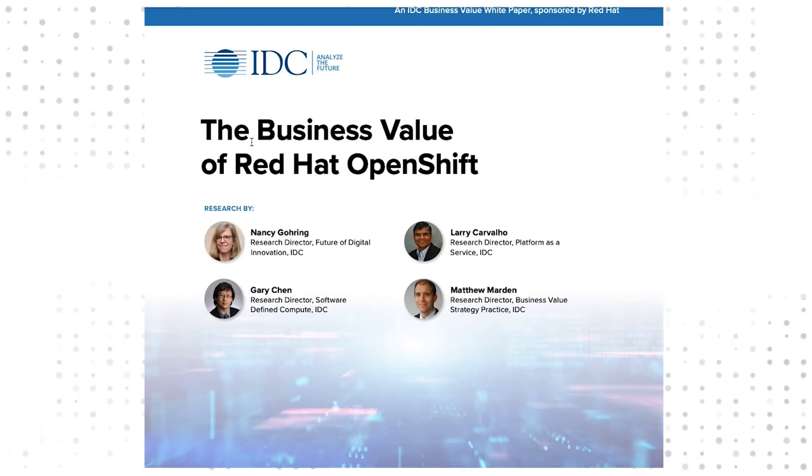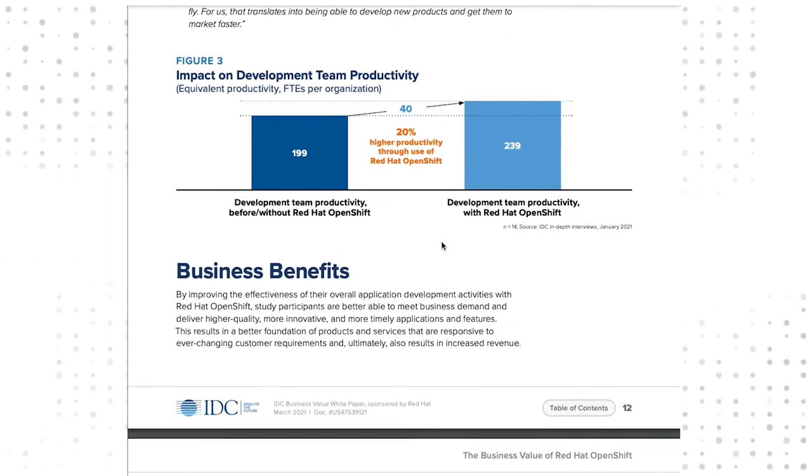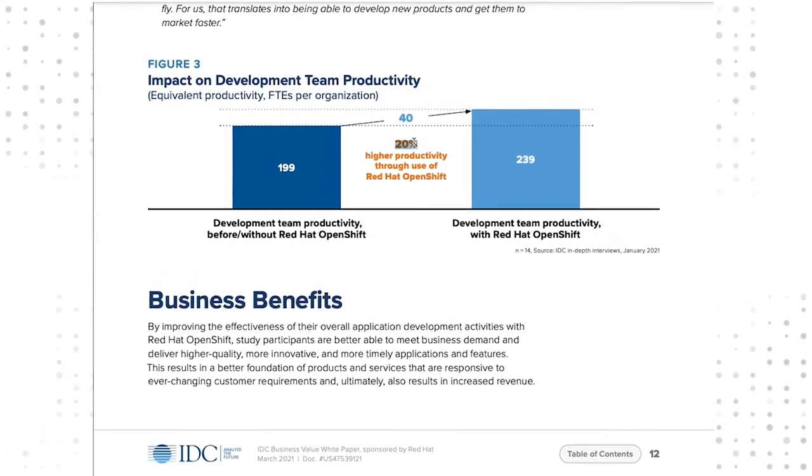From IDC's report, The Business Value of Red Hat OpenShift, we learned that application development on OpenShift results in 20% higher development.